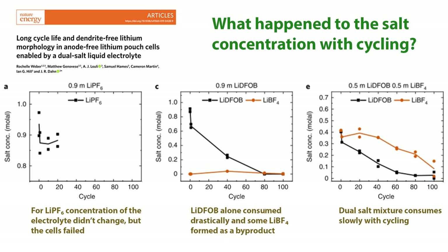They then tracked how the electrolyte is consumed with cycling using nuclear magnetic resonance (NMR) spectroscopy. The LiPF6 concentration actually didn't change, but the cells failed rapidly — leading to the conclusion that those cells failed because of excessive dead lithium formation. When you have DFOB alone, it actually consumes the salt and the concentration drops drastically, producing LiBF4 in low concentrations as a byproduct. With the dual salt mixture, the rate of salt consumption is reduced as both salts are being consumed. This tells us the SEI is still not good enough — it breaks and repairs with cycling, consuming these salts during repair.